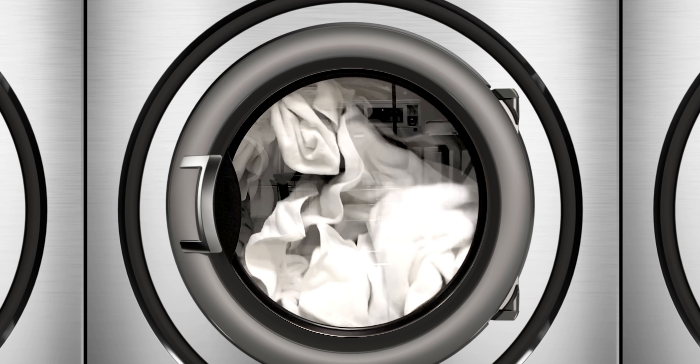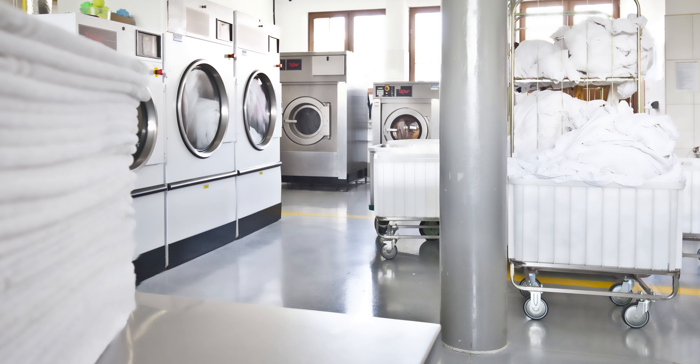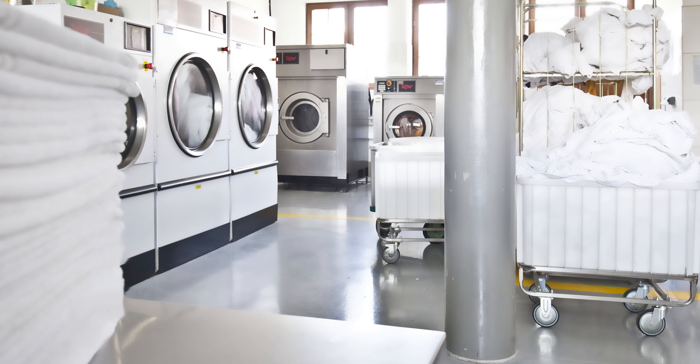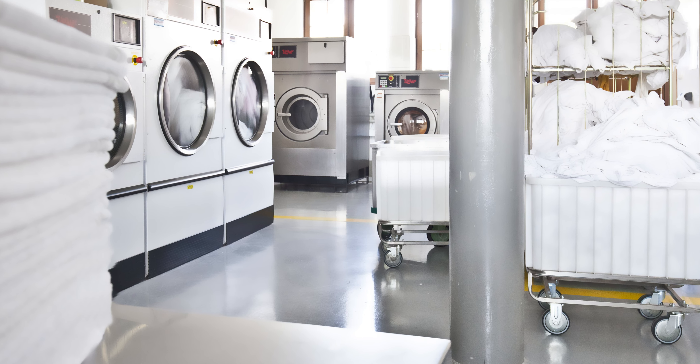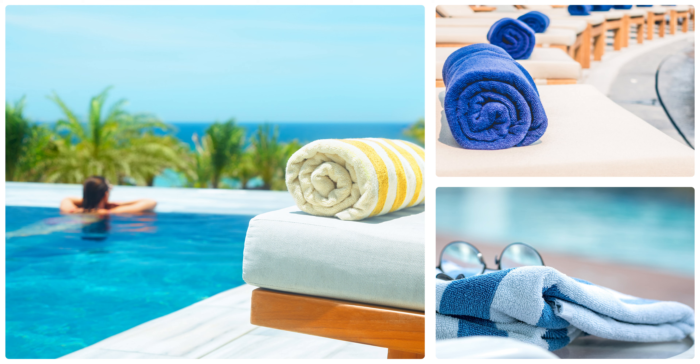The heavier the pool towel, the more expensive it is — not only to purchase from your vendor, but also logistically to launder, whether in-house or through outside laundry. In-house, your dryer will take longer to dry it. For outside laundry, the towel will likely leave wet since it absorbs a lot of water while drying off your guests. That means it's heavier, and if your laundry service charges by the pound, they're going to charge you more for a heavier pool towel.